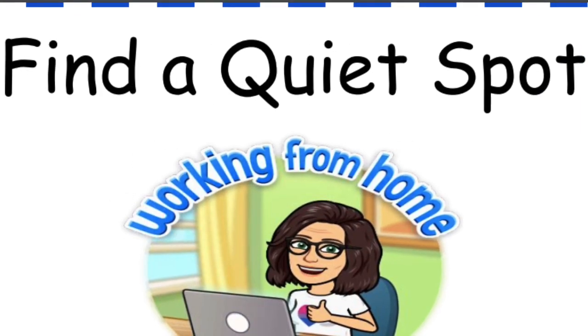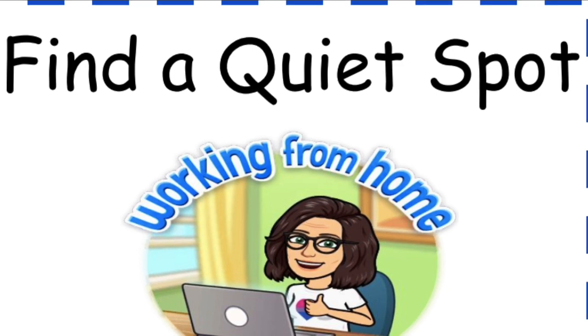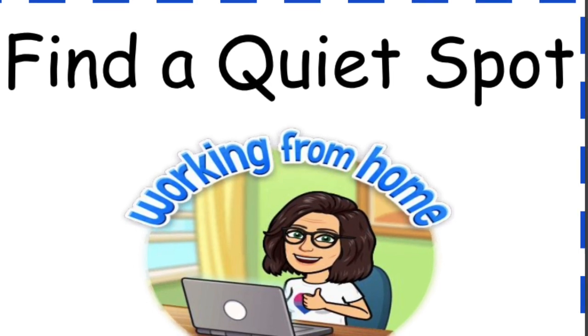Find a quiet spot. Set your device up in an area with little or no distractions, like television, pets, and sisters and brothers.